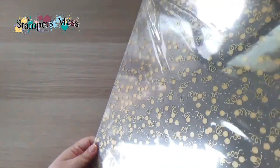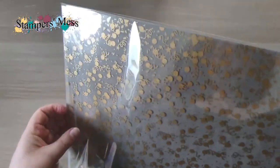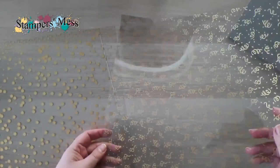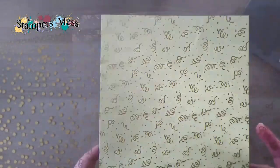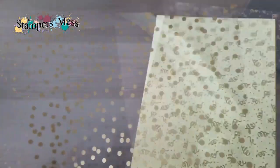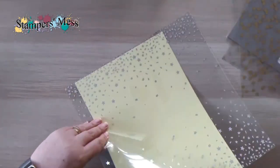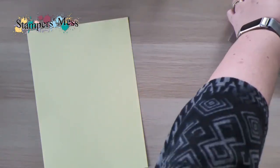The last paper I wanted to show you is the Gold Celebrations Specialty Designer Series Paper — it's acetate with gold printing on it, and I haven't got it out of its packet yet. It's a bit reflective! There are three sheets with three different designs — some celebration and birthday images, some dots, a confetti pattern, all in gold — they go with a birthday-style suite.